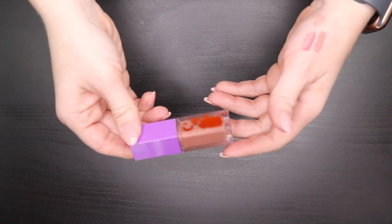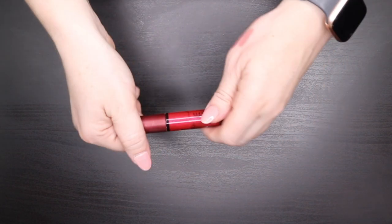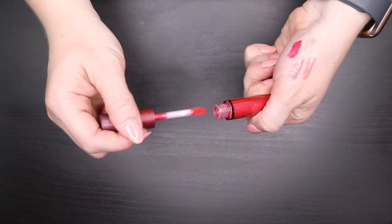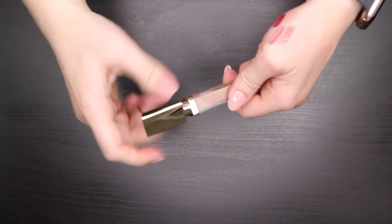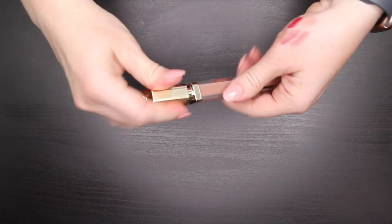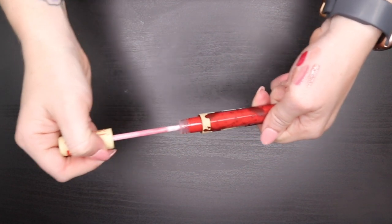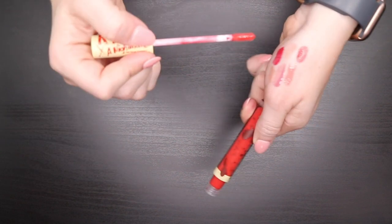The MAC x Rihanna lip gloss is a pretty shade but it's so old — the cap is sticky from age — getting rid of it. The Hourglass Unreal in Provoke is an opaque nude shade I love — put this over a lip liner and it's beautiful — keeping it. The Kylie Nightmare on Elm Street lip lacquer — I'm not a fan of dark shades in lacquer form because they feather out on me — passing it on.